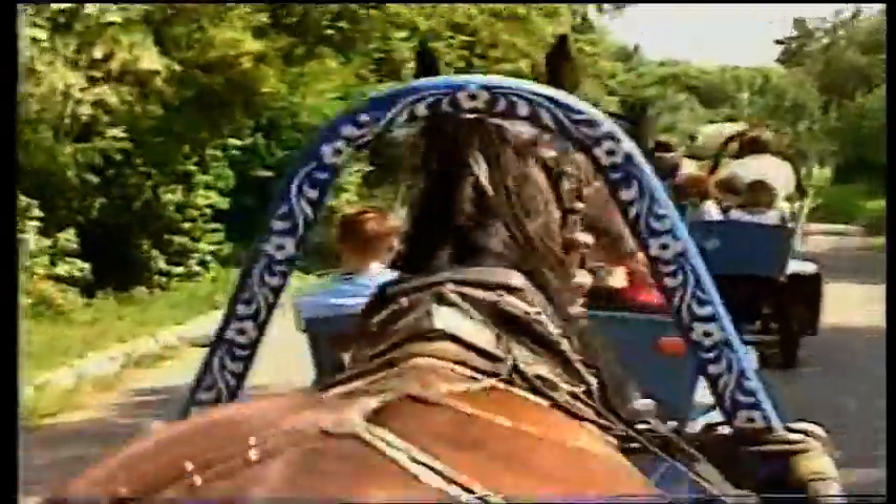We've done a lot of trekking around churches and monasteries again this morning. The weather's blistering hot, so we've decided to travel to lunch in style by horse and carriage.